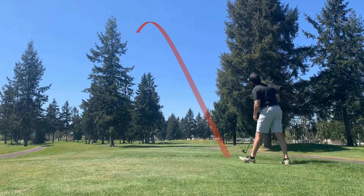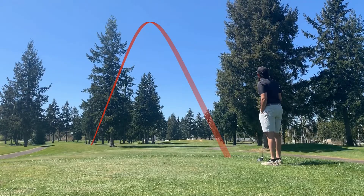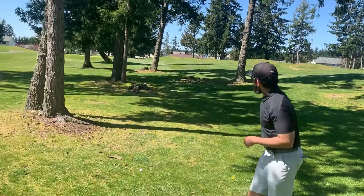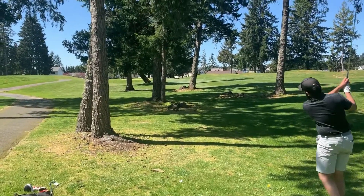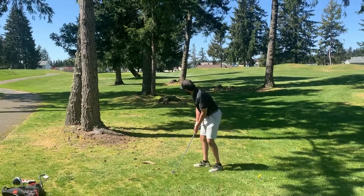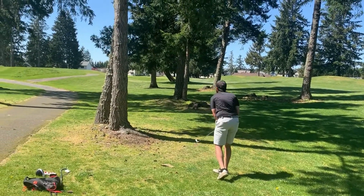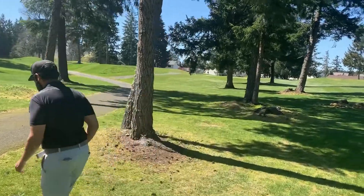Herb's shot kind of flared out to the left into the trees as well, so we've got a couple punch-out situations. Herb didn't quite get through the trees — I'm assuming he's probably got his five iron out. Oh wow, what a play! He ricochets it off the tree up onto the tee box for a perfect pitch down to the green. What a shot!